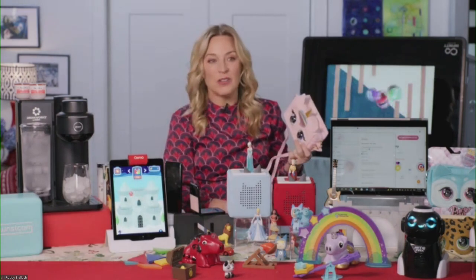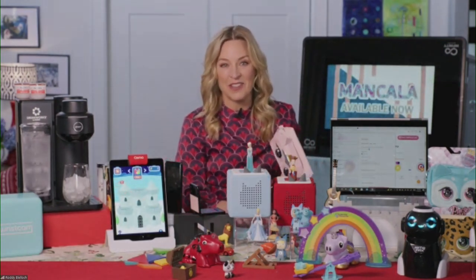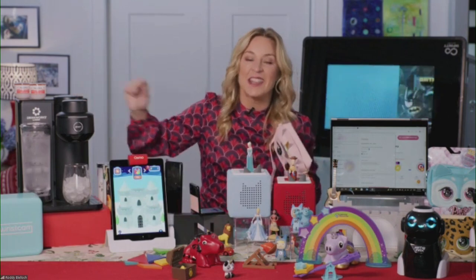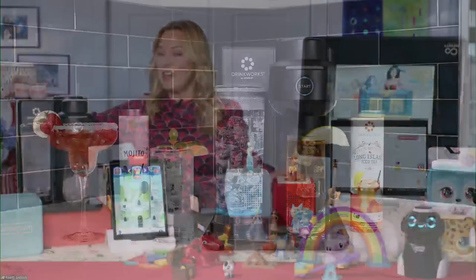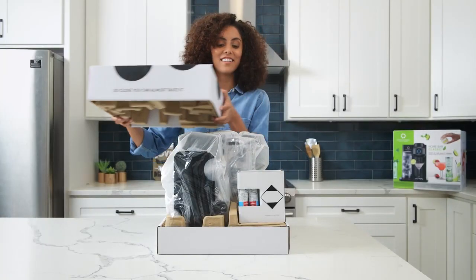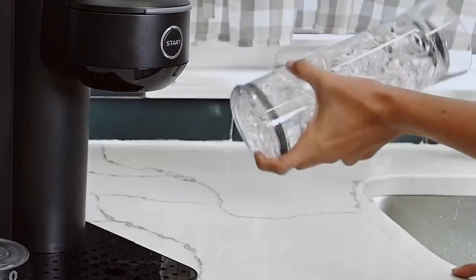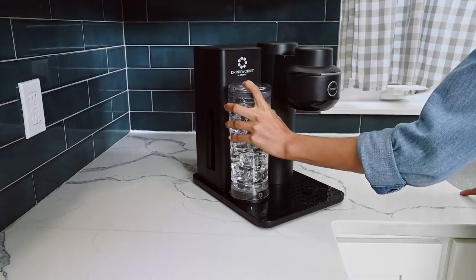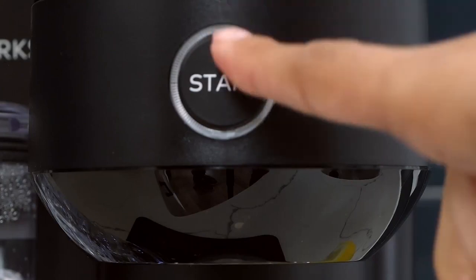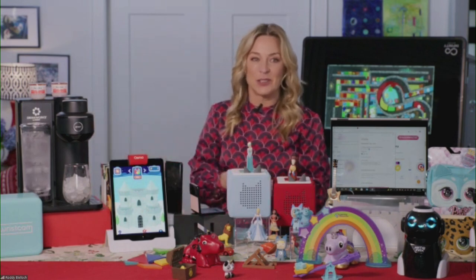And then we have the Drinkworks by Keurig home bar. This is super fun for adults — it's basically a Keurig but for cocktails. You put a little pod in and it creates any kind of drink you want, with the alcohol already in it. No mess, no mixing involved. We used it during the holidays yesterday. It comes with an amazing assortment of 60-plus different cocktails, and it's really, really super simple.